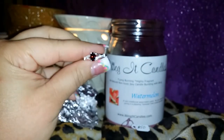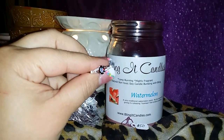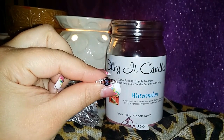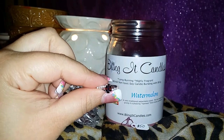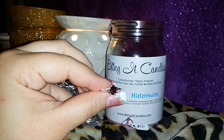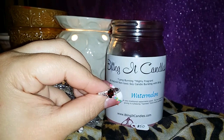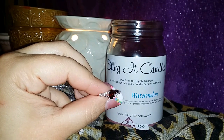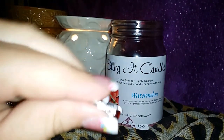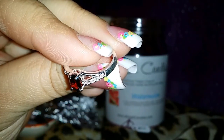So again, it goes to show you don't know what you're going to get with Bling It Candles, and they always have fun promotions going on — so you guys definitely need to check them out. I absolutely adore this company and I'll be ordering more. They're always coming out with new scents and always have really fun promotions. Come on over to Facebook, type in Bling It Candles, and join their Facebook page. It's a good way to see what other ladies get and decide if it's the type of jewelry you like.